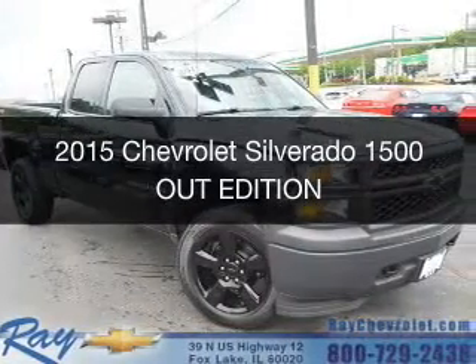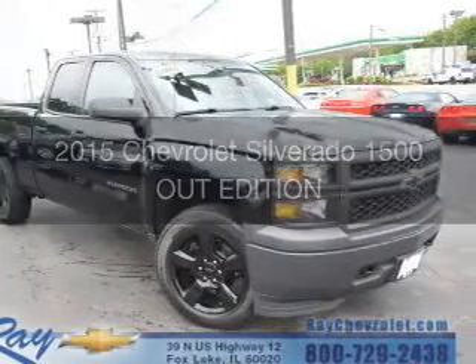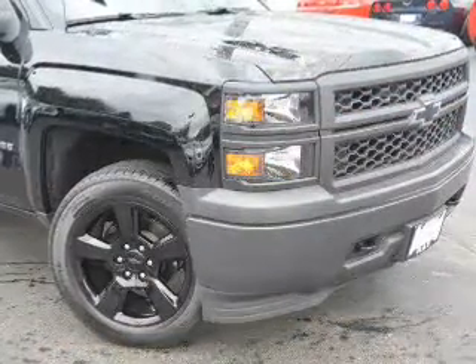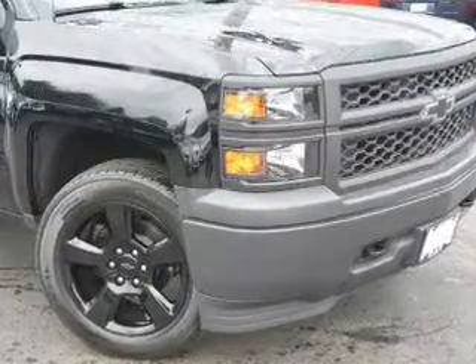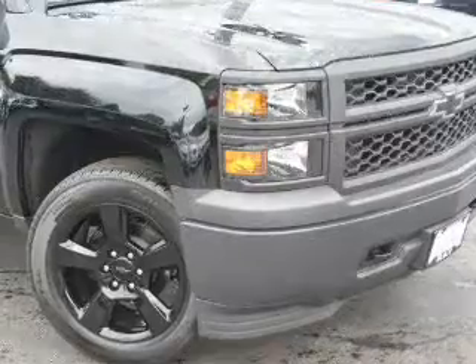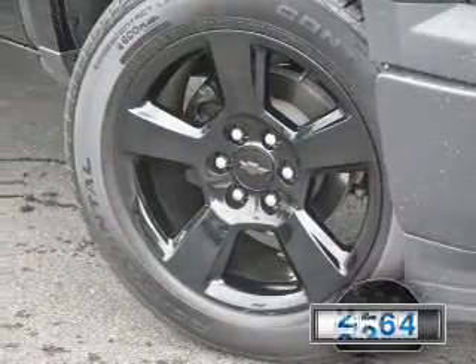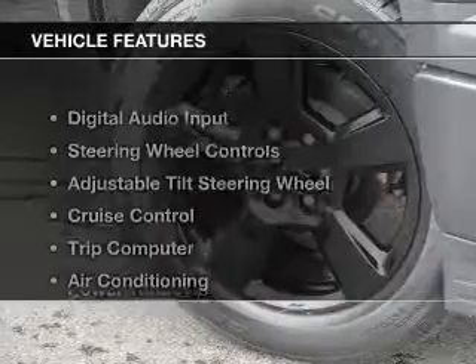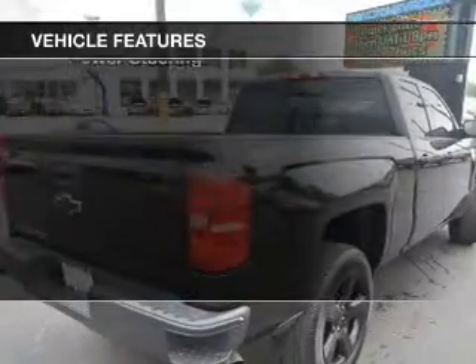This is a used 2015 Chevrolet Silverado 1500. It's powered by 4-wheel drive, a 5.3-liter 8-cylinder engine, and a 6-speed automatic transmission. With fewer than 4,000 miles, this vehicle is like new. The features include digital audio input,